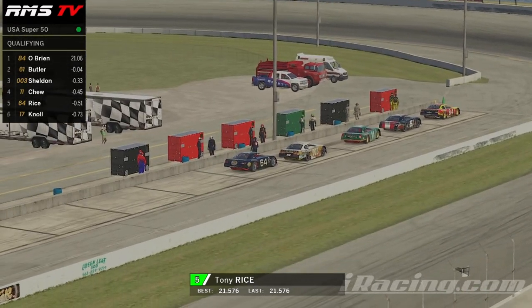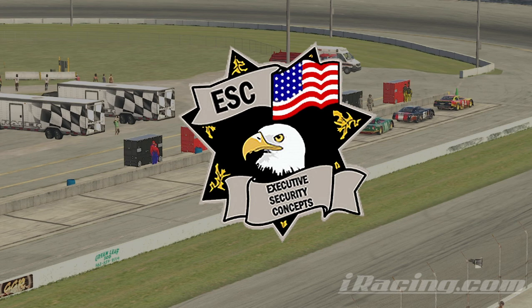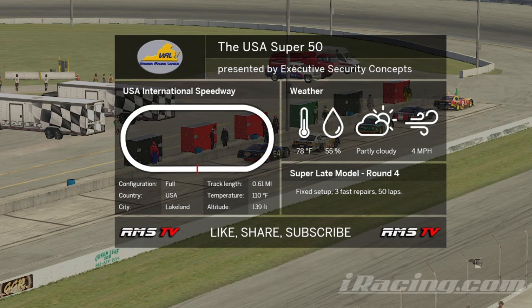That will do it for qualifying. The cars will grid up for the race. While we're waiting, let's also give a shout out to our sponsor, Executive Security Concepts, serving the security industry for over 40 years. Thank you for joining us this evening — hope they'll enjoy the show. The drivers are finishing up the drivers meeting and getting ready to grid up. We'll take a short break and be right back for the start of the race. You're watching the USA Super 50 presented by Executive Security Concepts here on Rice Motorsports TV.